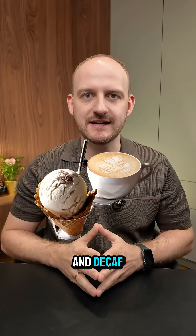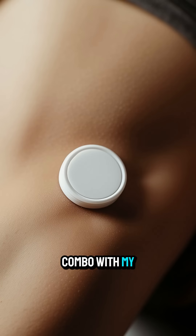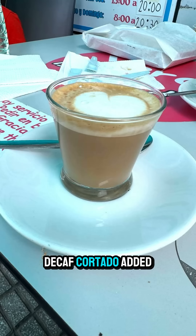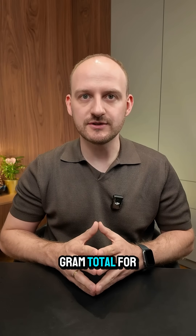Do you know how ice cream and decaf with milk affect your blood glucose levels? I tested this combo with my CGM and here are the results. The ice cream cone had about 25 grams of carbs and the small decaf cortado added almost no carbs — that's around 25 grams total for this treat.